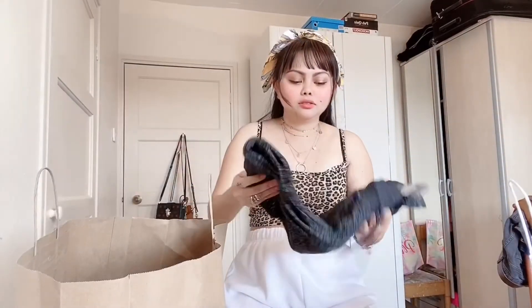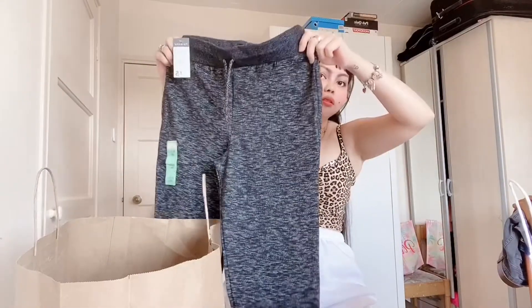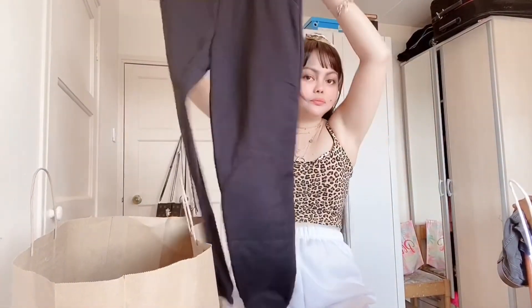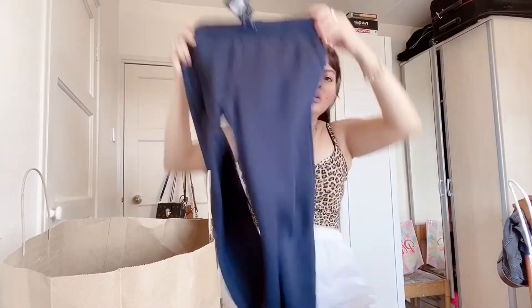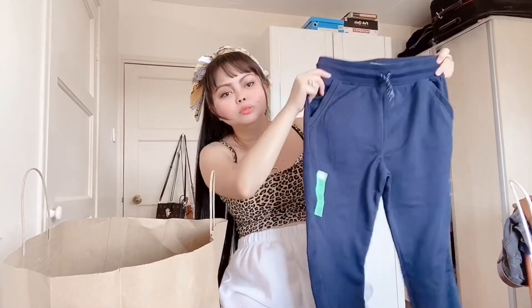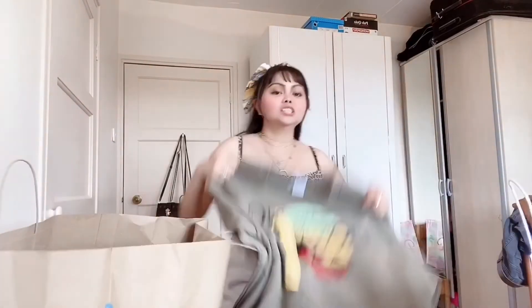I've got a charcoal one as well, and a black one, and a navy color as well. These are five pounds each guys, so I've got four pieces for 20 pounds — bargain! And the next one is a jumper again — it's a big one, it's a Lion King one. It's so cute guys, I love it, and I love the color as well.